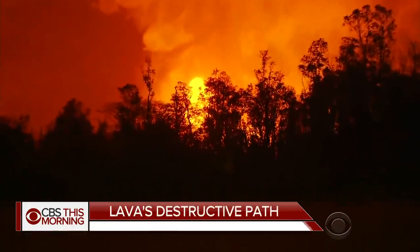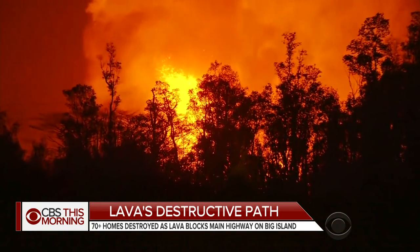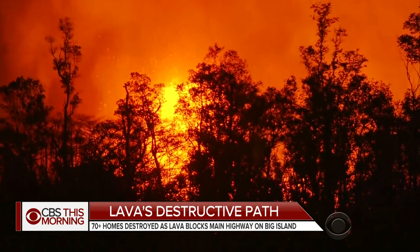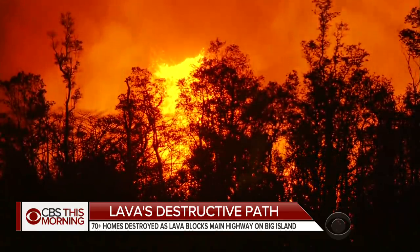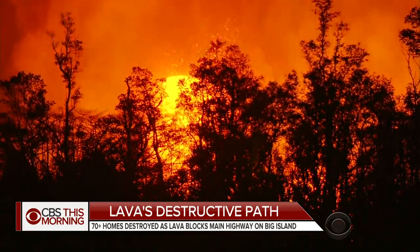You can see this tremendous fountain behind me right now. It's blasting lava up to 200 feet into the air — this is the most active fissure right now. It's producing massive lava flows that have cut off major highways, shut down a power plant, and destroyed dozens of homes.